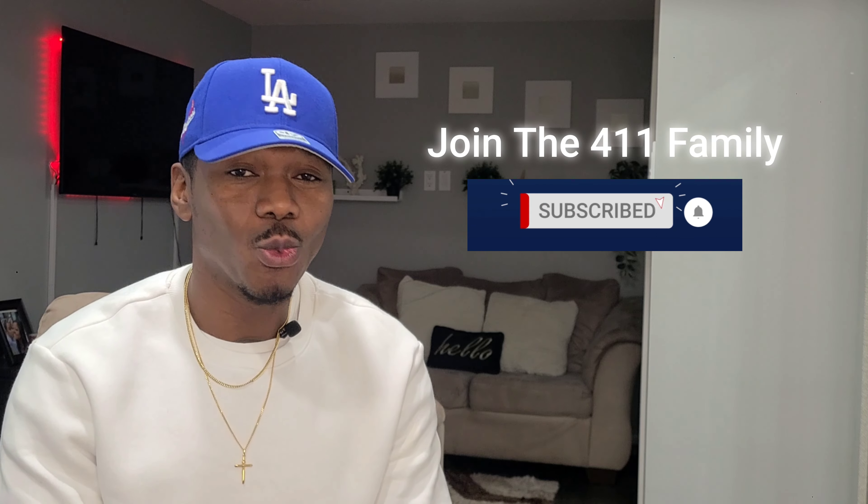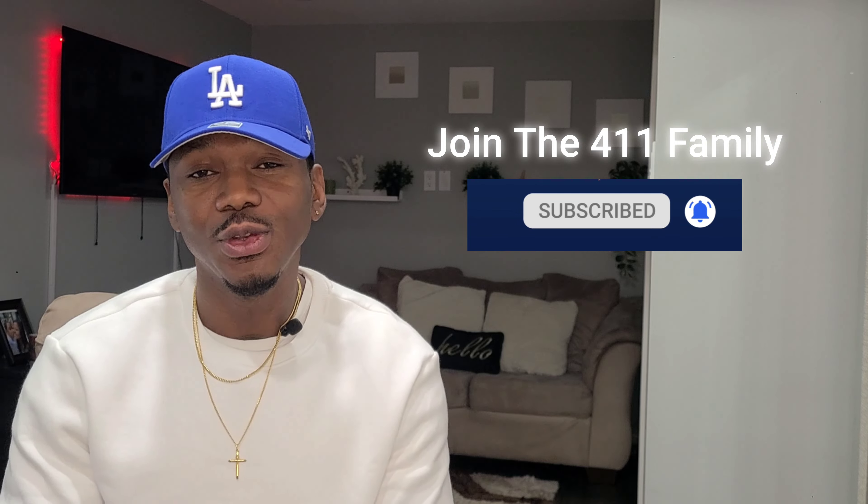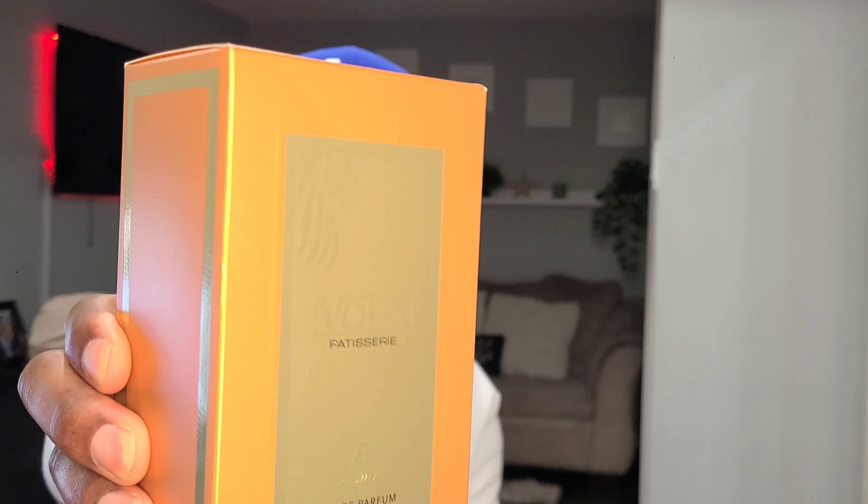What's going on guys, welcome back to the channel. My name is Duane and this is the 411. In today's video I'll be giving you the 411 on Vu Patisserie by Paris Corner.